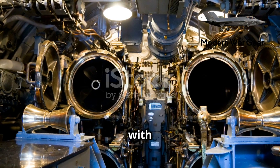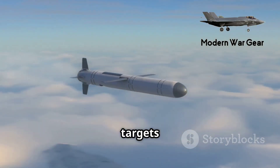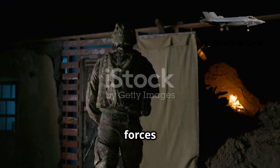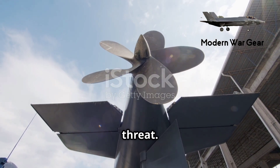The four submarines converted to SSGNs replaced their ballistic missiles with up to 154 Tomahawk cruise missiles. These missiles can strike land targets from great distances with high precision. In addition, these submarines can support special operations forces such as the Navy SEALs, deploying them covertly along enemy coastlines, making the SSGNs a versatile and powerful threat.